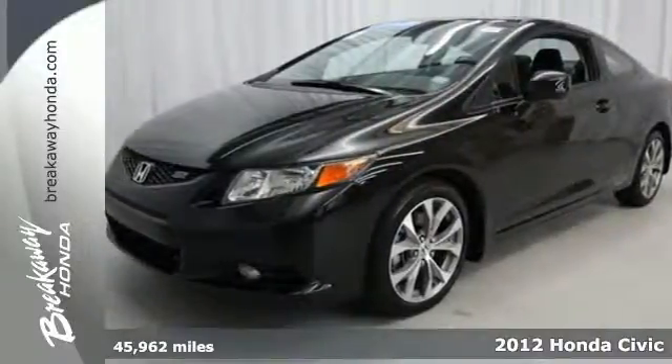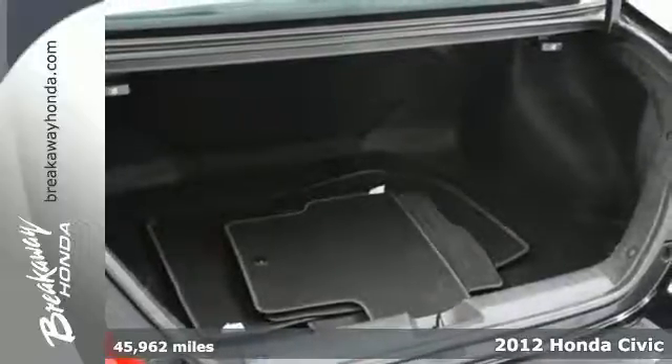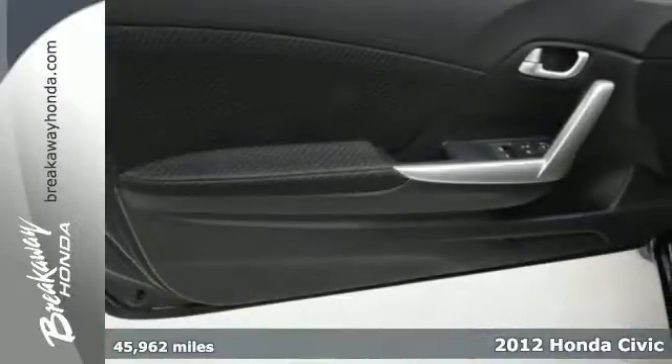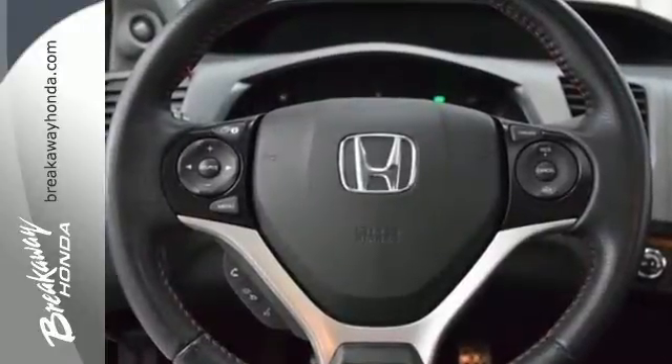Here's a 2012 Honda Civic. Whether you've been looking for a vehicle for a while now or just started, leave all others at the door. This Civic has everything you'd want in a long-lasting, well-engineered Honda.